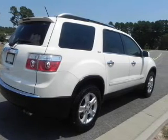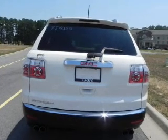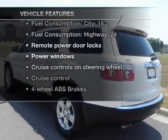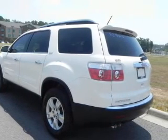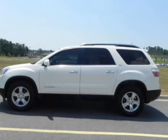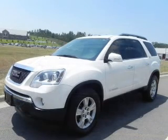Treat yourself to a premium sound system. You will appreciate the safety feature of anti-lock brakes. Plus, enjoy these notable features that are included in this vehicle: air conditioning, power door locks, power windows, power steering, cruise control, an alarm system, and an AM-FM stereo with a CD player.